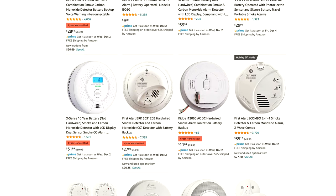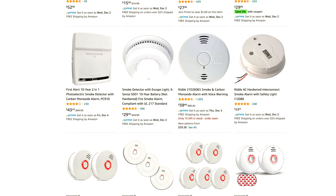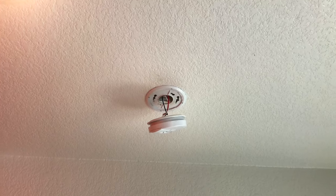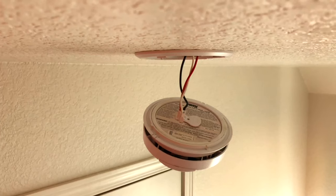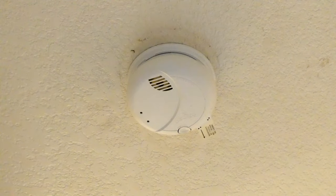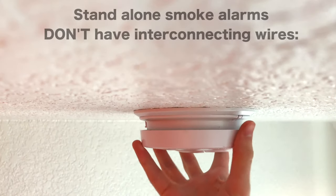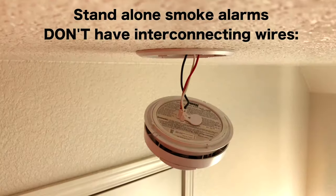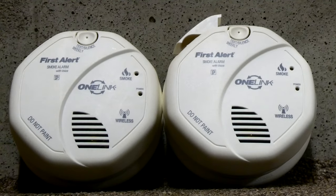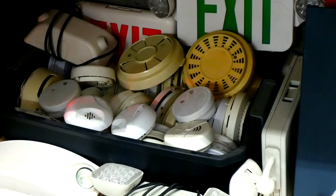Now the question is, with the hundreds of different smoke alarm models on the market, which one should you get? That all depends on what you're looking for. Is your current smoke alarm system stand-alone or hardwired? If your current system is hardwired, I recommend replacing your hardwired units with new hardwired units. If your current smoke alarm system is stand-alone — meaning they are not interconnected wirelessly or with wires in the back of the units — then I recommend replacing your units with wirelessly interconnectable alarms. Or if you don't have the budget for that, then at least modern stand-alone alarms.